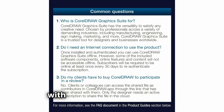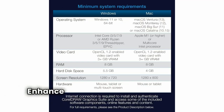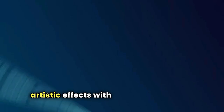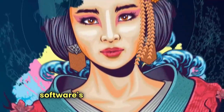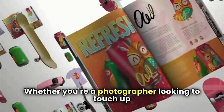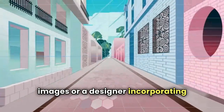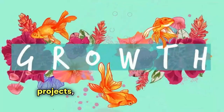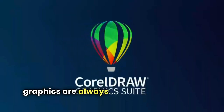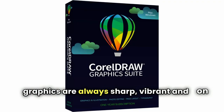Image editing is a breeze with CorelDRAW Graphics Suite. Enhance photos, remove imperfections, and apply artistic effects with precision using the software's advanced editing tools. Whether you're a photographer looking to touch up images or a designer incorporating visuals into your projects, CorelDRAW's image editing capabilities ensure that your graphics are always sharp, vibrant, and on point.